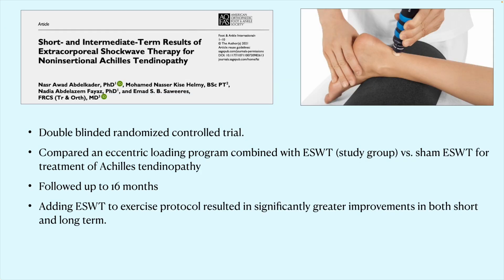A double-blind randomized clinical trial from 2021 compared a physical therapy program combined with shockwave to physical therapy with sham shockwave, with patients blinded to which they received for Achilles tendinopathy. Patients were followed for over one year. Adding shockwave to the exercise protocol significantly improved both short-term and long-term benefits for patients with Achilles tendinopathy.